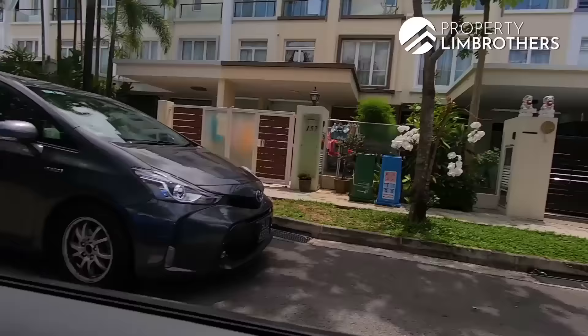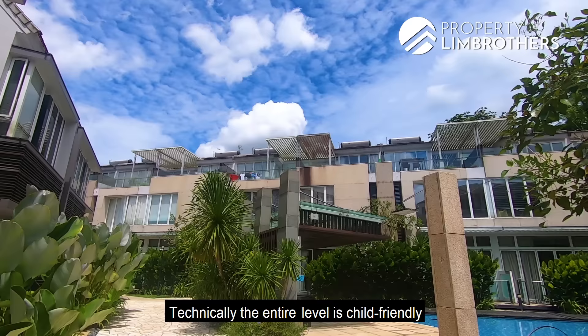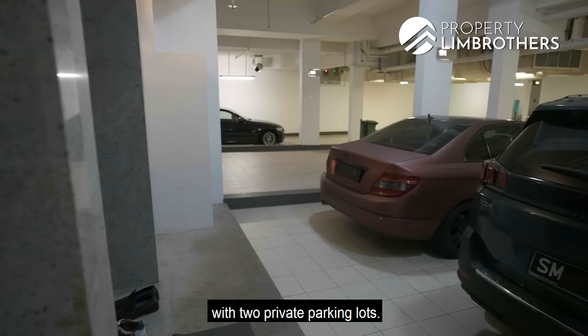The moment you drive in, you'll notice that security is 24 hours. There's a very nice grand entrance right there. After the drop-off point, the entire level is child-friendly and safe for your kids to run around, because there are no more driveways into the project itself. You then head straight to the basement parking level, which brings you to your unit with 2 private parking lots.